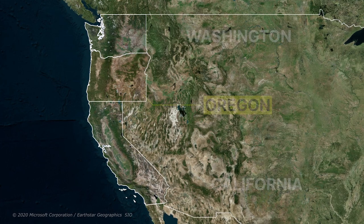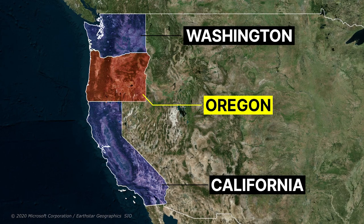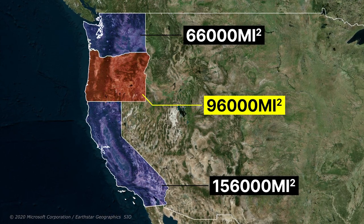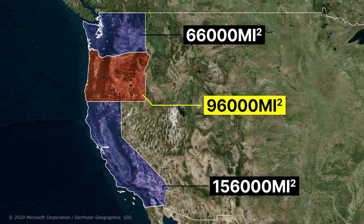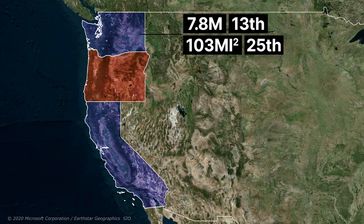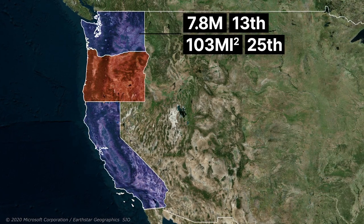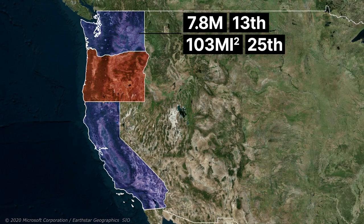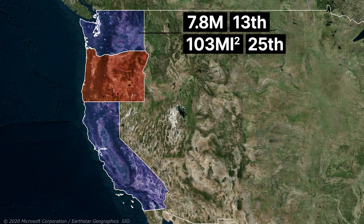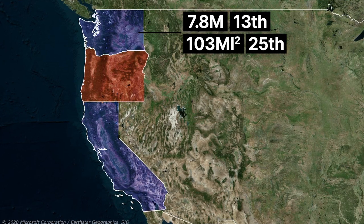If you look at the map of the United States, you may notice that the state of Oregon has a smaller population compared to the other two western coastal states, even though this state is also one and a half times larger than the state of Washington. The population of Washington state is approximately 7,800,000 people, which ranks it as the 13th most populated state, and its population density is 103 people per square mile, giving it a rank of 25 in terms of population density.